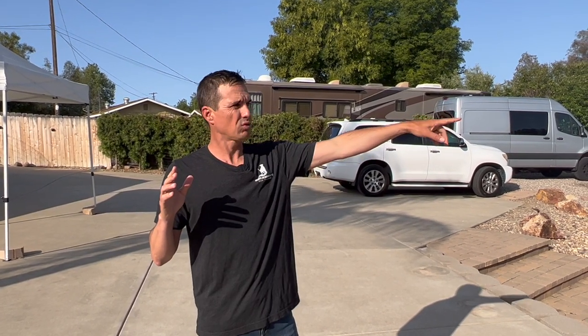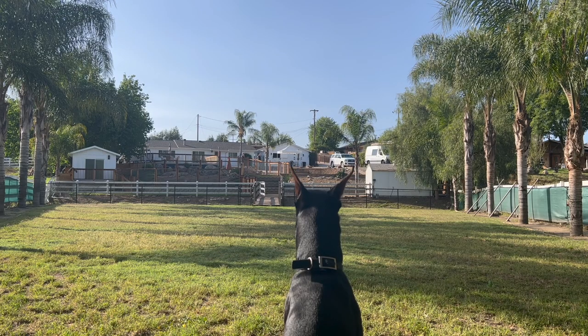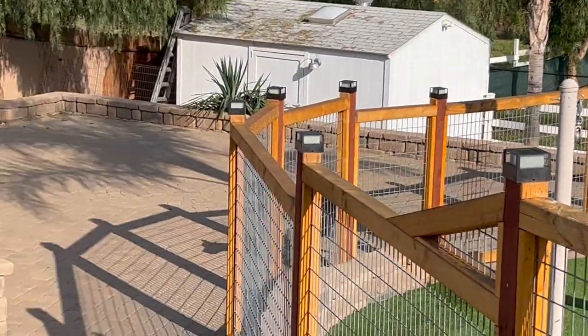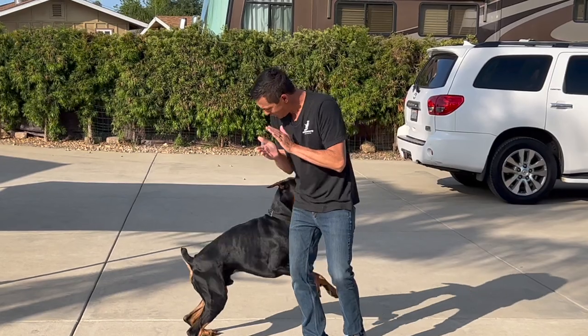You're going to watch a recall video. This is the finished product, but I'm going to show you the process with a recall from Prince right now. Prince, come. Good boy, Princey. Good boy. That was such a good boy. That's the finished product of recall. I'm going to show you the ugly process to train a recall with the go-get method.